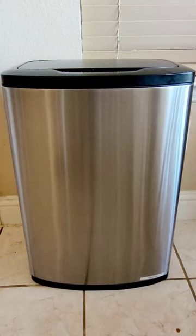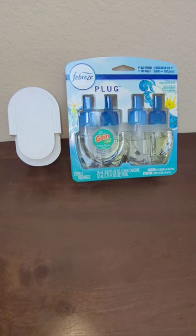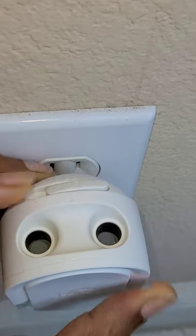Having a hard time getting rid of that stale or stink smell in your home? Febreze plug-in is perfect as it doesn't cover up smells but gets rid of them. There are so many scents to choose from. Just pop in the scent cartridge and plug it in and choose your scent settings.